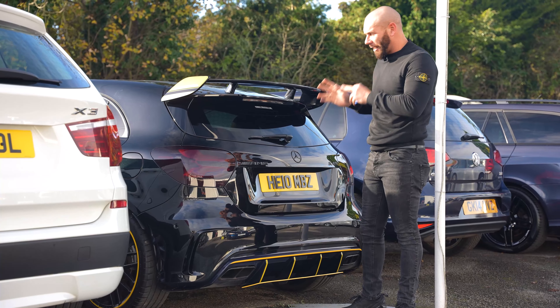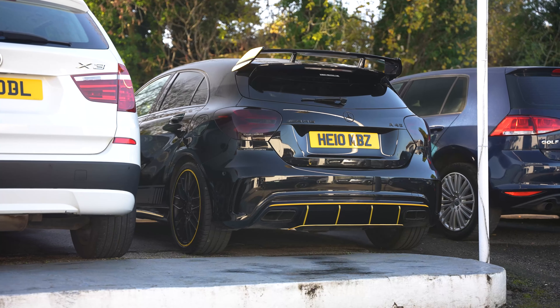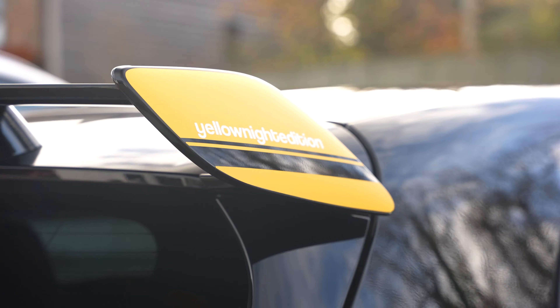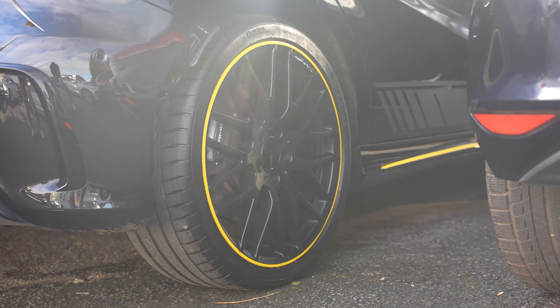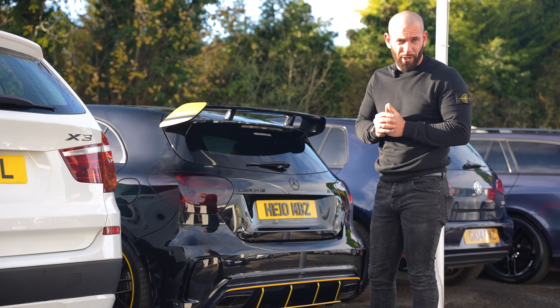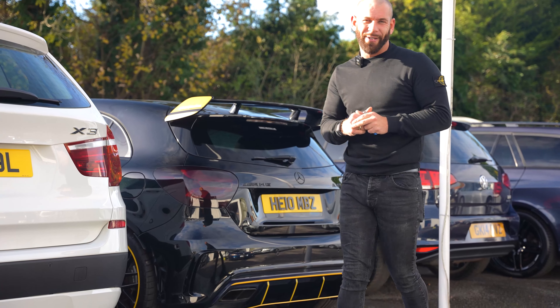He's just phoned up today and he's coming to view our A45 AMG, yellow, night edition. Very nice car, very rare. I can't see him not buying it. It's backed up with a full Mercedes history and it's in remarkable condition. So fingers crossed we get a deal done on that one today.